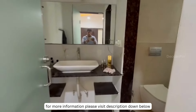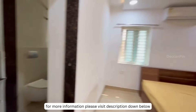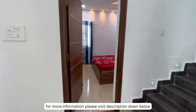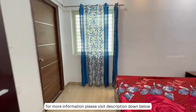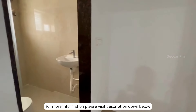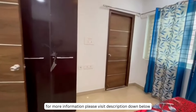This resale villa in Kismatpur is an exceptional find in a highly desirable location. With its spacious layout, quality upgrades, and prime amenities, it offers everything you need for comfortable modern living. Don't miss this chance to make this your dream home. If you are really interested, please visit the first link in the description, call the number mentioned on screen, or drop your details so that one of our team members will get back to you and connect you with the direct owner.